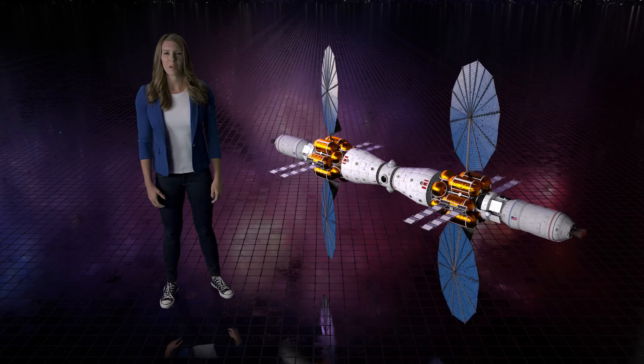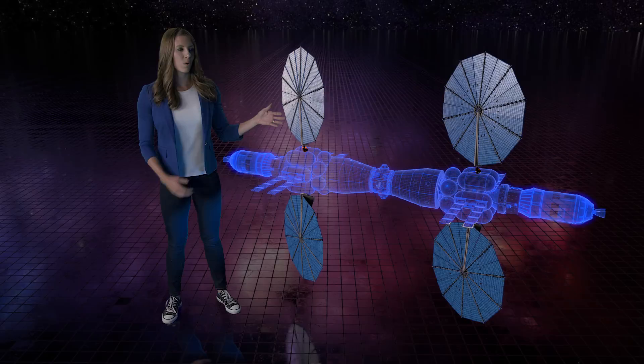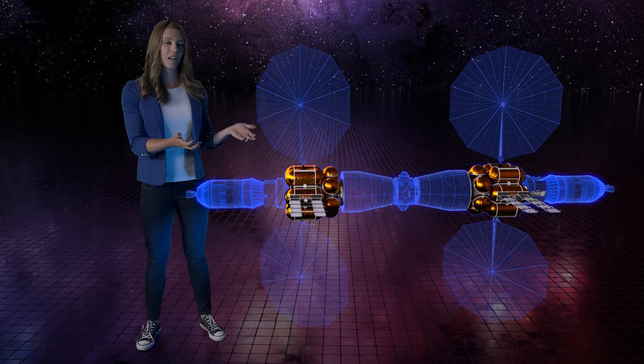It's an orbiting mission with four main sections and two of almost everything for backup. We have four large commercial solar arrays to generate electricity and power the spacecraft. For propulsion, we have two cryogenic propulsion stages and two tank farms to store the fuel — liquid oxygen and liquid hydrogen.